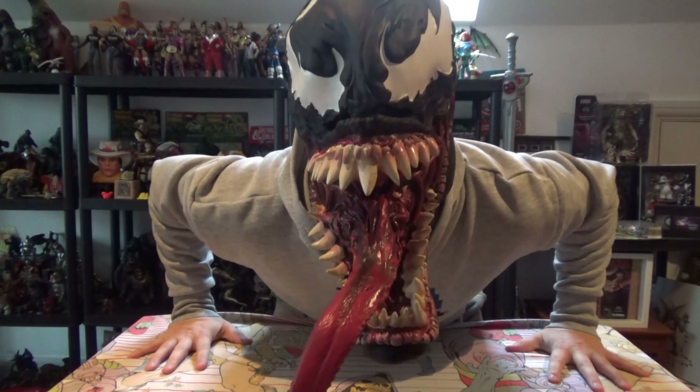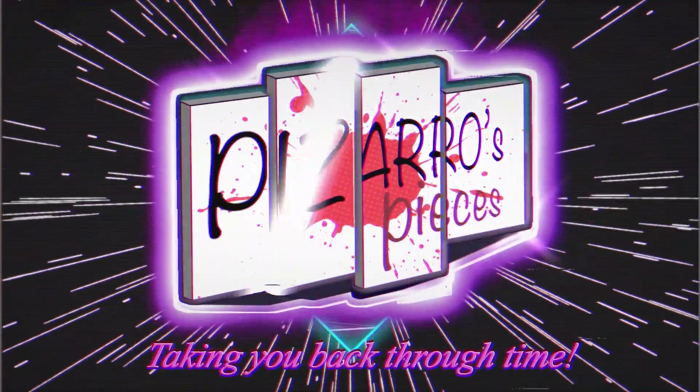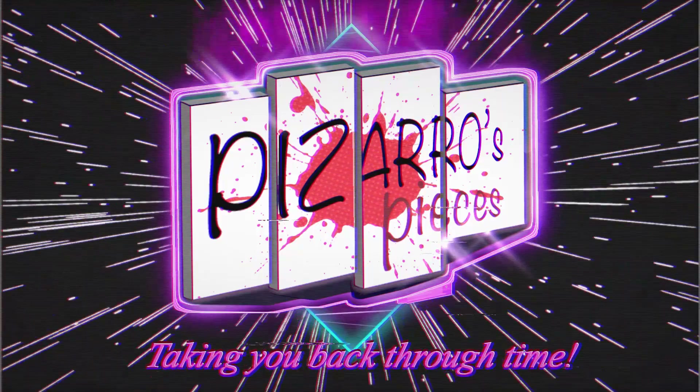We are Venom! What is going on guys, Tommy from Pizarro's Pieces. Welcome back to another episode of Car Boot Sale Pickups. As you just saw in that little preview clip, this is something I picked up a couple of weeks ago that I completely forgot about. This is crazy to be honest with you - this is like a full latex Venom mask.